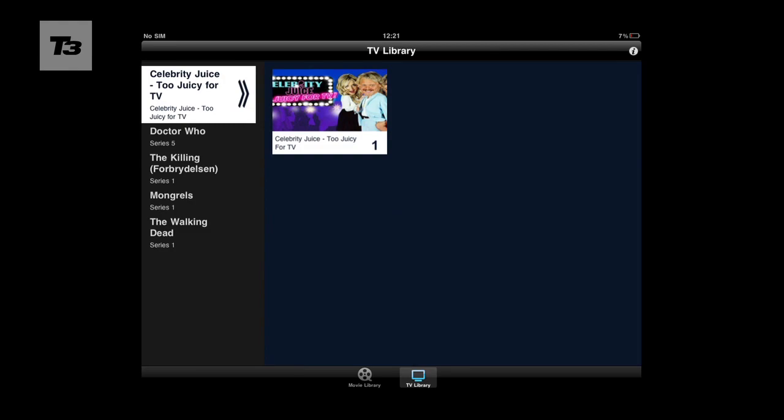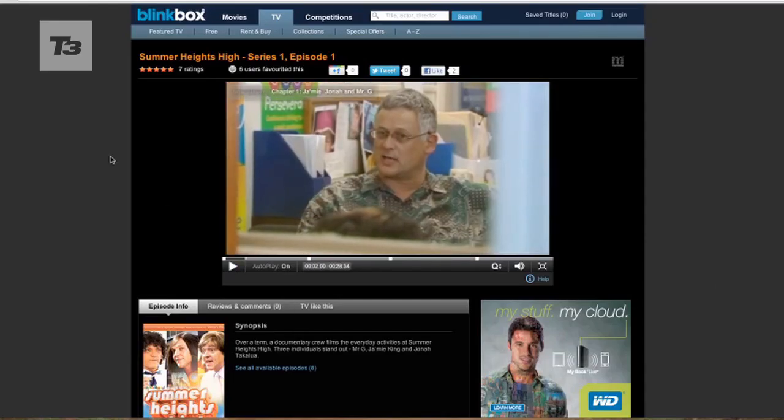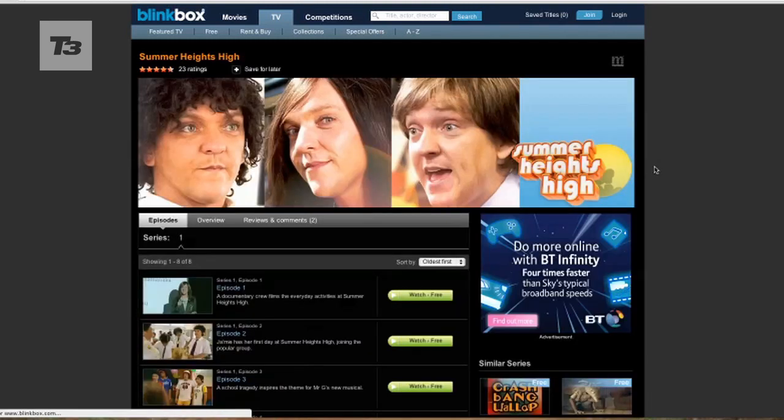You can download and stream movies through Blinkbox onto your Xbox, PS3, Mac, PC and LG and Samsung internet TVs. For the latest movie streaming apps, news, reviews and features, keep it locked to T3.com.